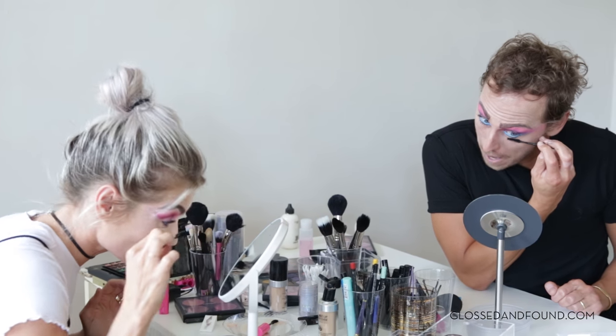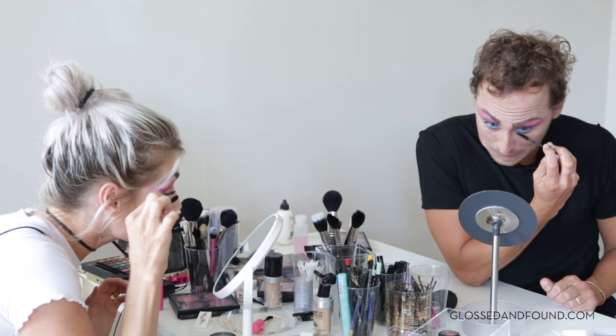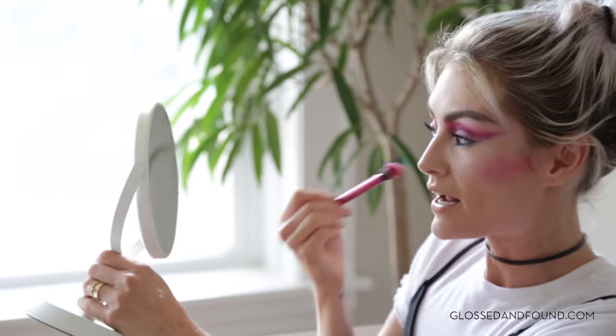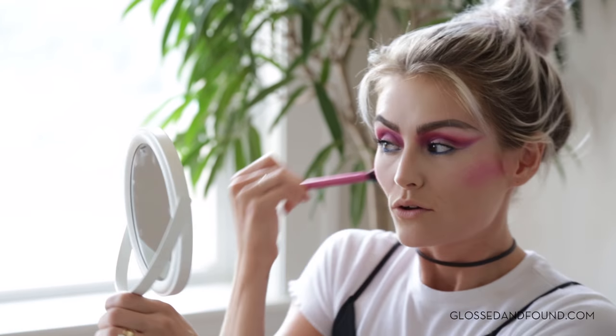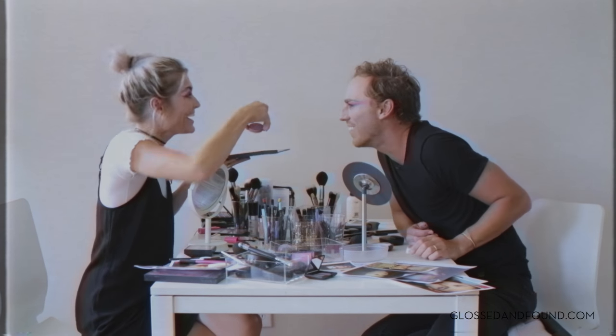Let's get some mascara on. Oh my goodness. We're almost done with the eye, and then we'll start beating some cheeks. You know I love to beat my cheeks. What color are you going to go with? Do you have like a cranberry or raspberry? Yeah — Boy George and berry. Good one, thank you.